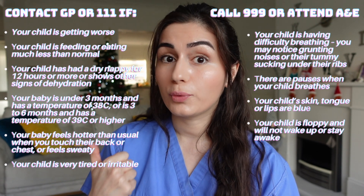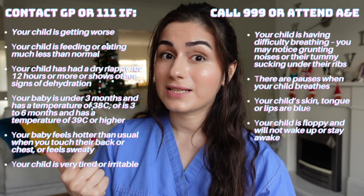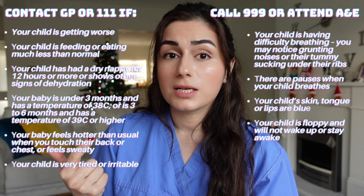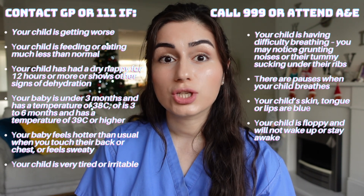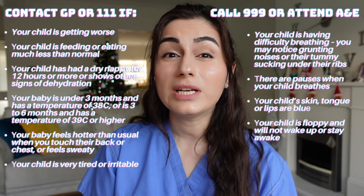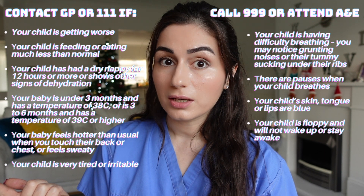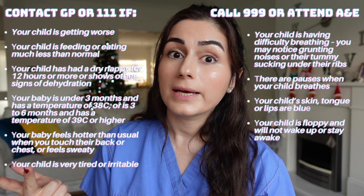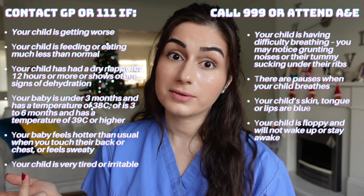You must call 999 or attend A&E if any of these apply: your child is finding it difficult to breathe, they are making grunting noises while breathing, or you notice their chest wall being sucked in when they try to breathe — this is what we call respiratory distress and shows the child is working very hard to breathe. Also call 999 if there are pauses in your child's breathing, their skin or tongue is blue, they are floppy, finding it difficult to stay awake, or are extremely drowsy.